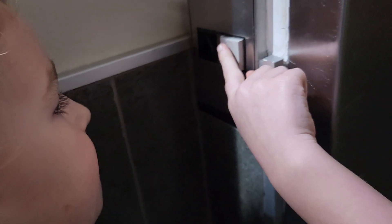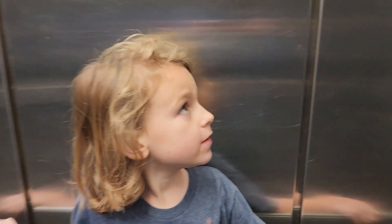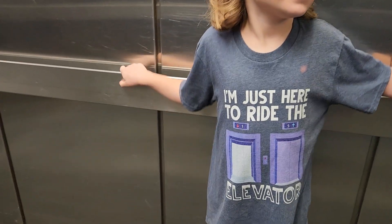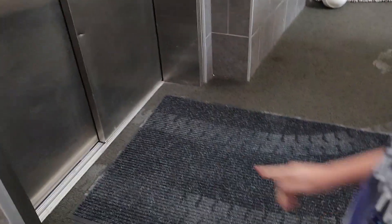Here we go. I'm going to get ready back here. I'm going. Let's go back down the map.